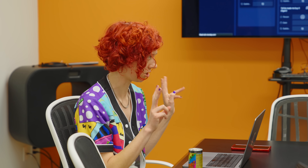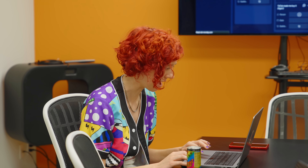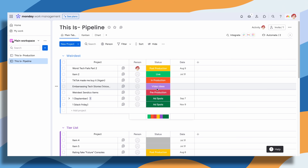Hi, I'm Kenzie — I'm the producer for This Is. All right, how are we looking? So I just printed out the This Is workflow. There's a main board that's like the pipeline of the whole thing.